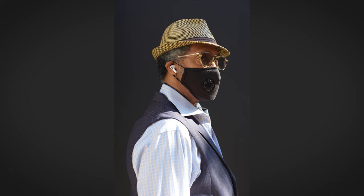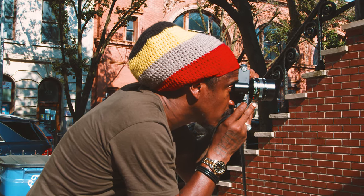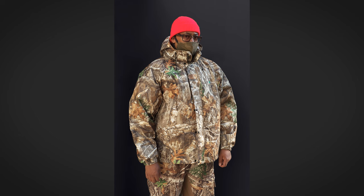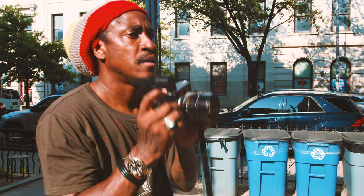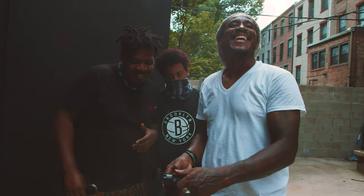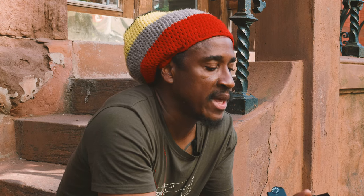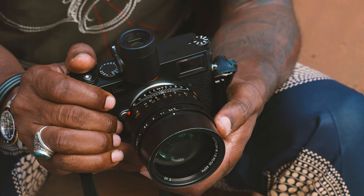Leica camera and lenses become an extension of your vision. Whether you want to capture architecture or people or wildlife, you become one with the camera. I don't feel like as a photographer I give up anything or sacrifice anything when I use the Leica brand. It's more engaging for me when I have a Leica in my hand. It's what makes me feel like a photographer.